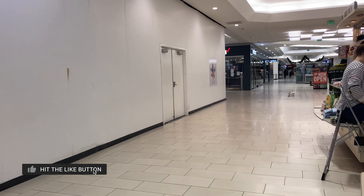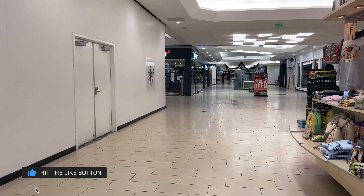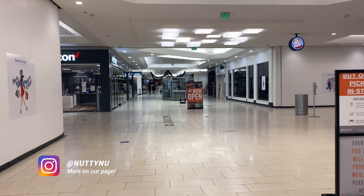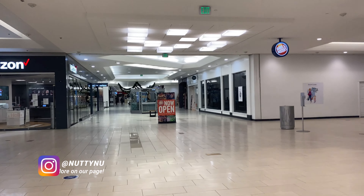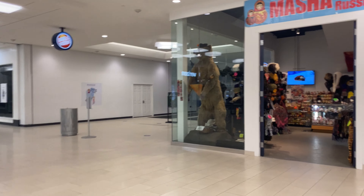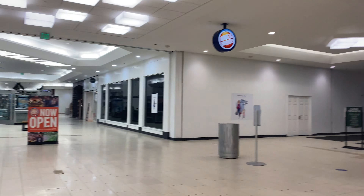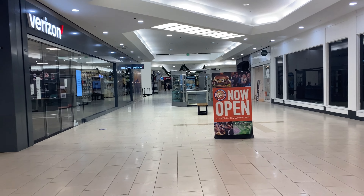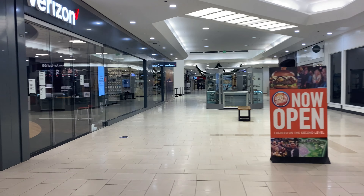Welcome to another video. This is the Diamond Mall on the south side of Anchorage, Alaska. This is the largest mall in Anchorage — or in Alaska. Let's go take a tour and show you guys a little bit of this beautiful mall.